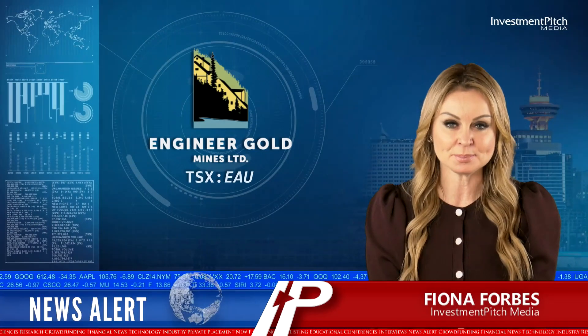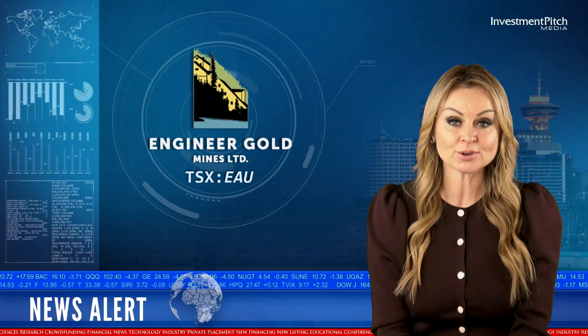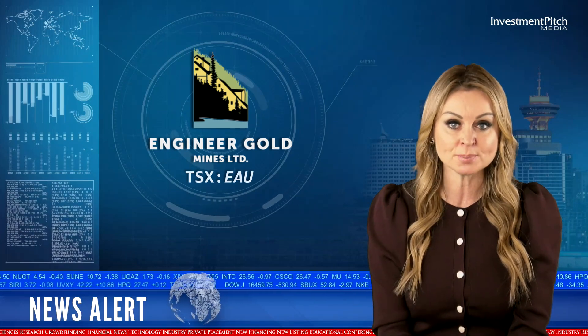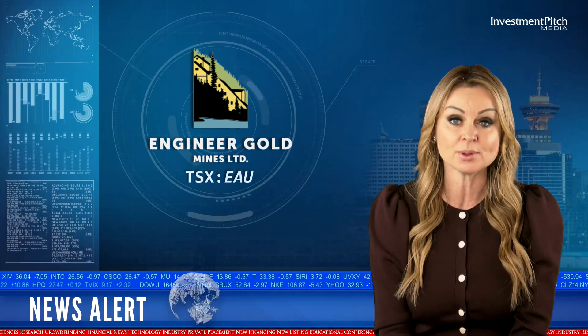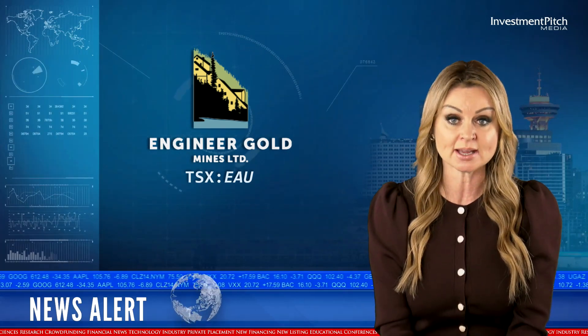I'm Fiona Forbes for Investment Pitch Media. Engineer Gold Mines announced results from its underground sampling program at the Engineer Gold Mine property in northern BC, highlighted by two high-grade gold samples of 547 grams per tonne and 9.67 grams per tonne.